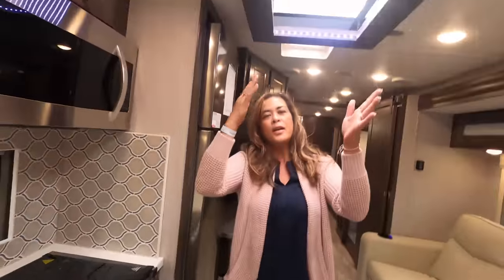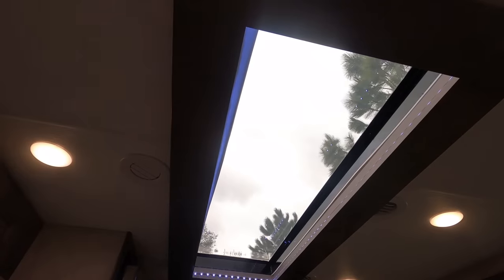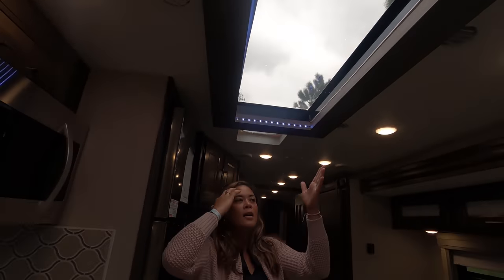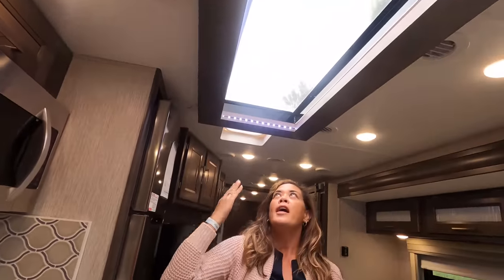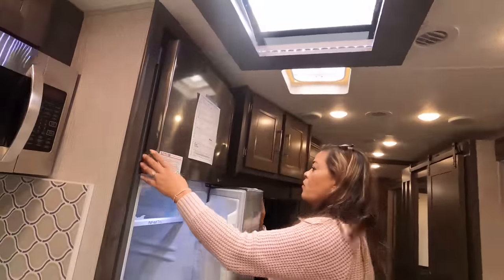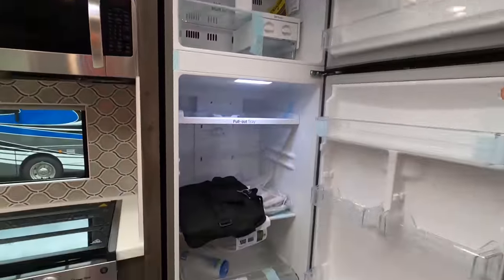Can we just appreciate this skylight? It's incredible — as we can see what looks like a tornado flying above our heads through it. Everybody has been saying they want more natural light, and look at this — this is incredible. It even has a shade that goes across it. Here is the residential refrigerator, and it does have an ice maker. Very nice.